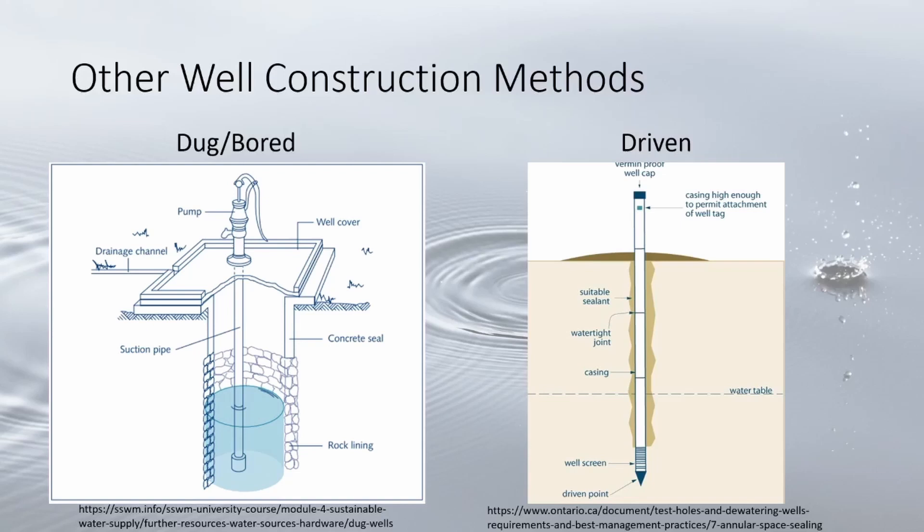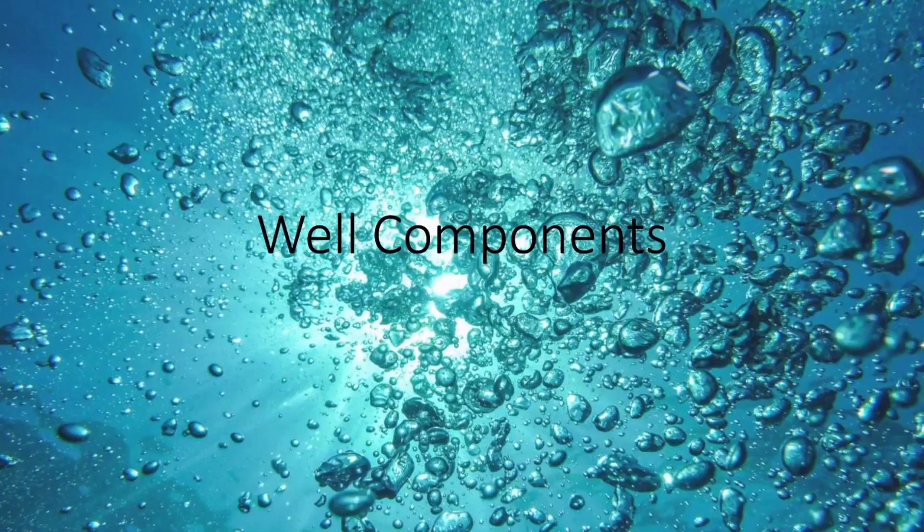Driven wells do not require heavy equipment and are overall the cheapest method of well installation. They are typically driven in sand or soft gravel to shallow depths of around 30 to 50 feet. Like other shallow wells, these are potentially vulnerable to surface contamination.